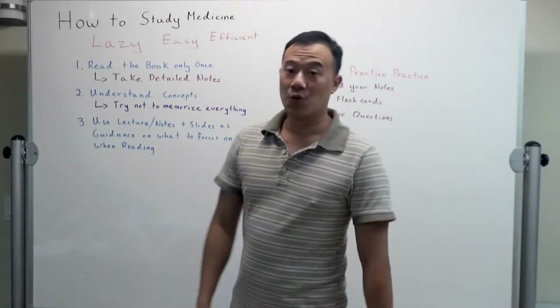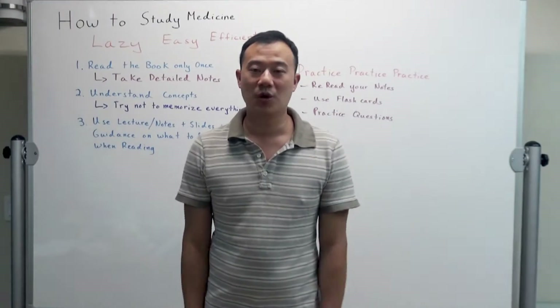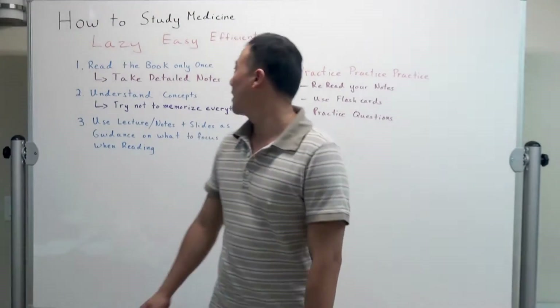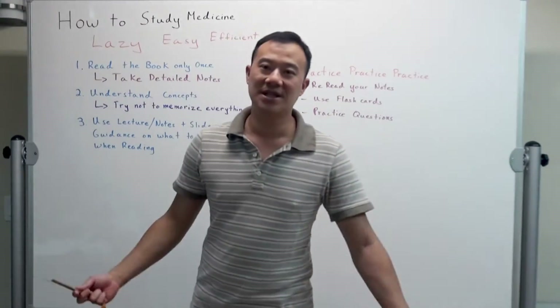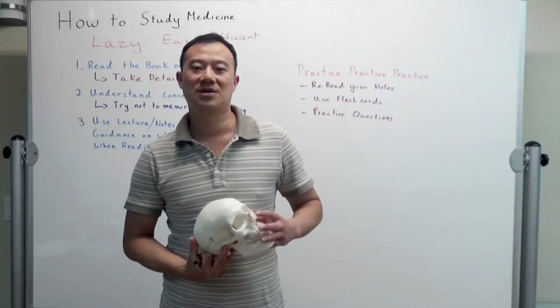Number one: read the book only once. If you're lazy, you don't want to read the book again — you don't want to read a thousand-page pathology book again. You only want to read it once. And when I read the book, I only read it once and I take detailed notes. What does detailed notes mean? It means that I read ten pages and I will take one page of detailed notes for those ten pages that I read.